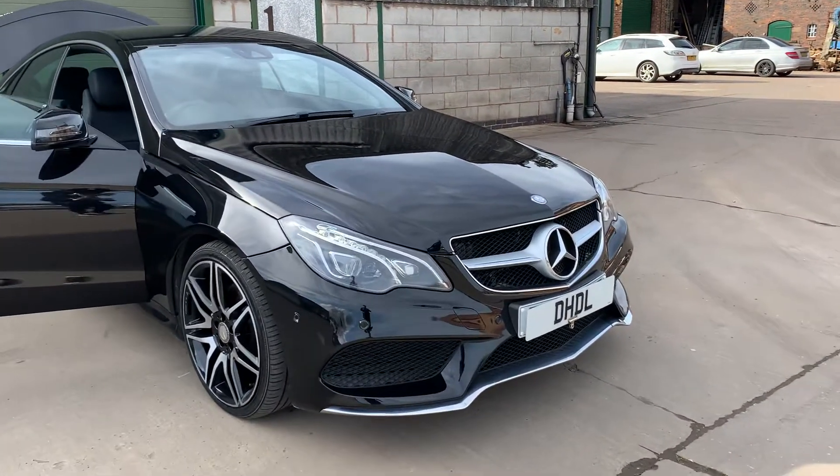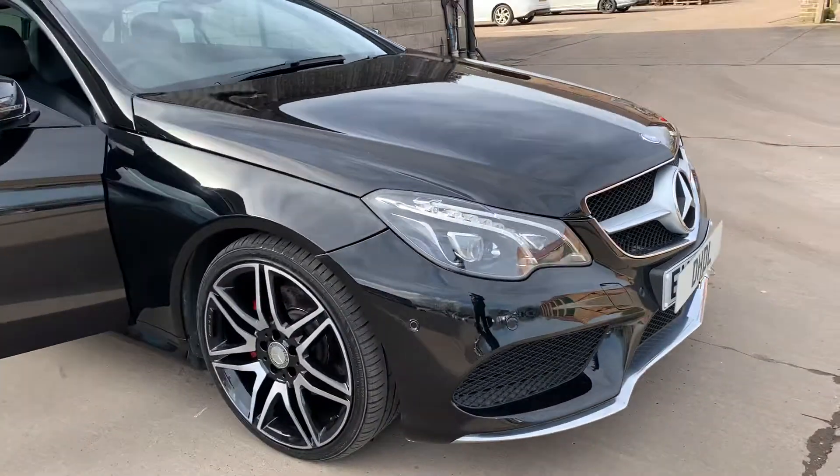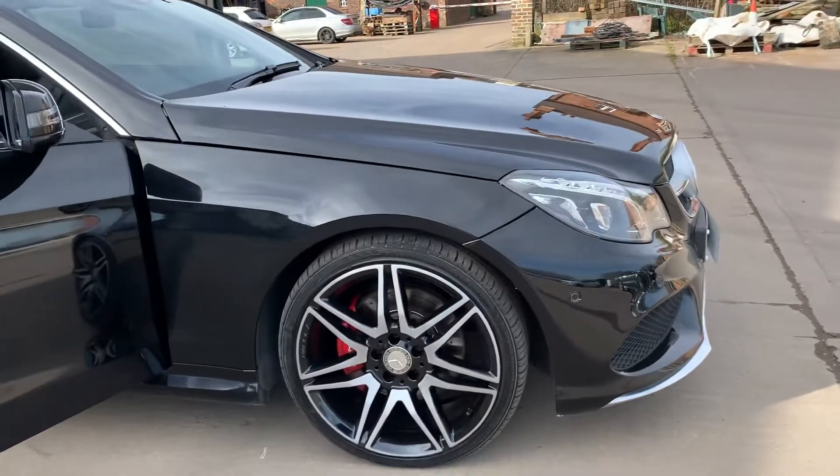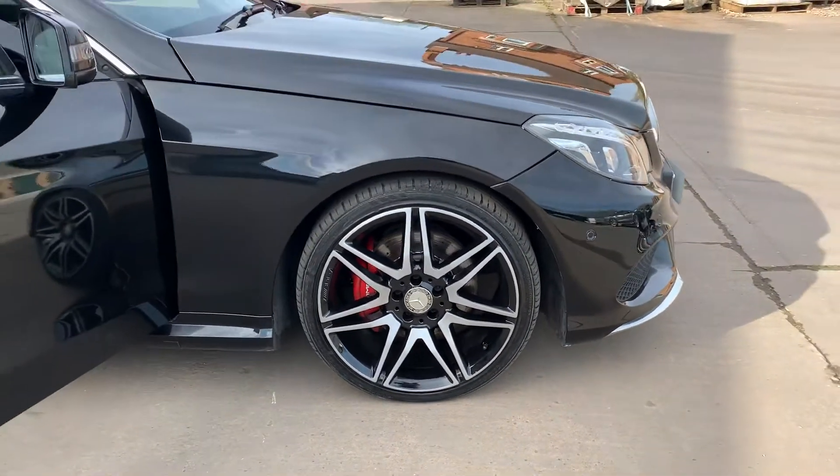It's got the front and rear parking sensors, upgraded and adaptive headlights, the upgraded 19-inch alloy wheels in fabulous condition, with red AMG calipers.